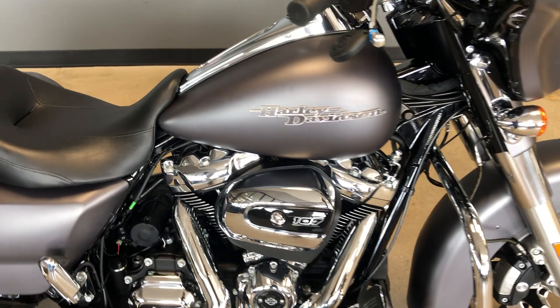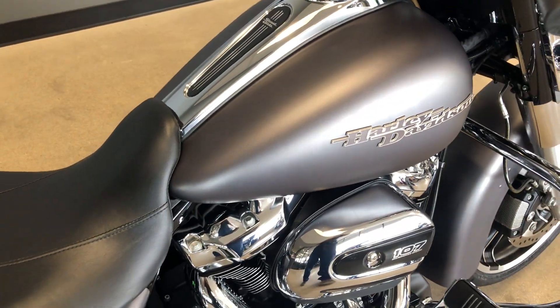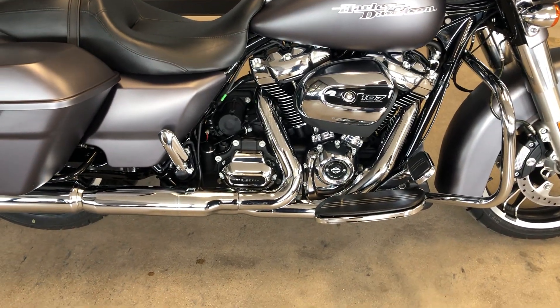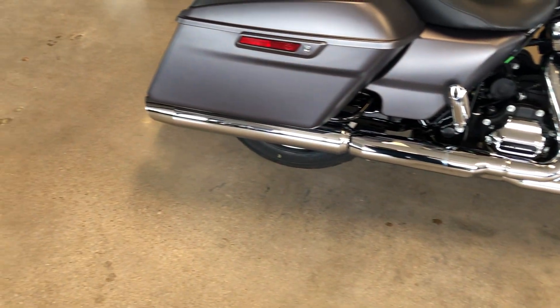This one's got the charcoal denim paint. 107-inch fuel-injected Milwaukee 8, and it's got a 6-speed transmission on it.